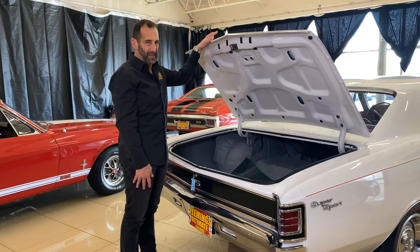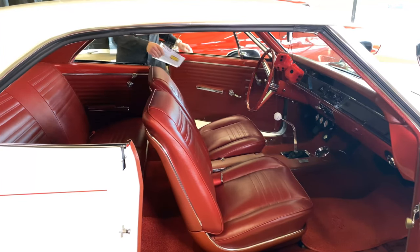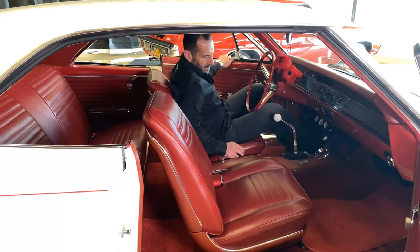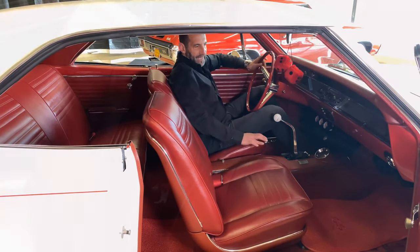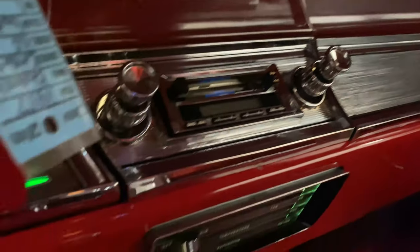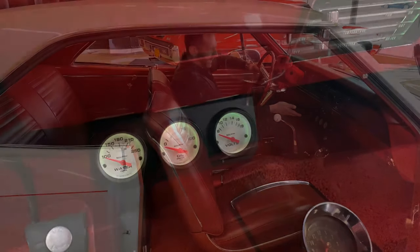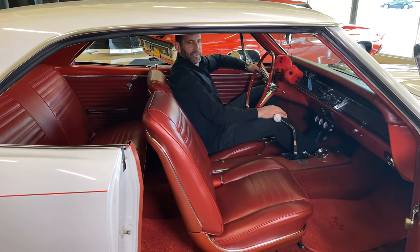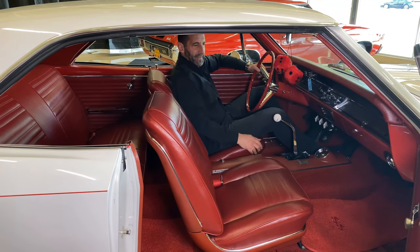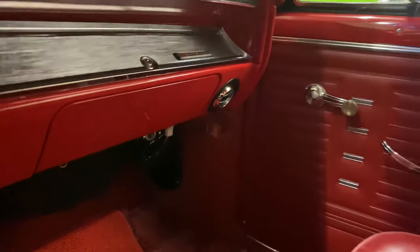Nicely done — all painted and detailed, splatter coat painted, correct trunk mat in there. You can go to a car show and show off your whole car. Inside, remember that a bench seat was standard — buckets and console were not standard. This upgraded sound system looks pretty stock but it's a digital system; you can get your music from your phone. It has full upgraded gauges hanging down, but we can wire up the factory gauges if you'd like. I like to leave that for people to decide.